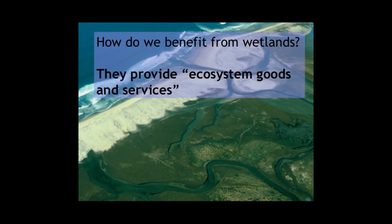One important thing to think about is the benefits that wetlands provide. Ecologists and economists increasingly use the term 'ecosystem goods and services' — the benefits that ecosystems provide that we as humans value. The goods are things we consume and use; the services are processes where we don't consume something directly but receive significant benefit. I'll show you some of the critical ecosystem goods and services that wetlands provide.